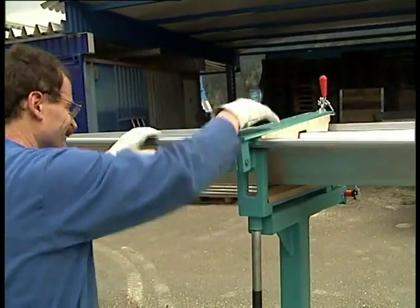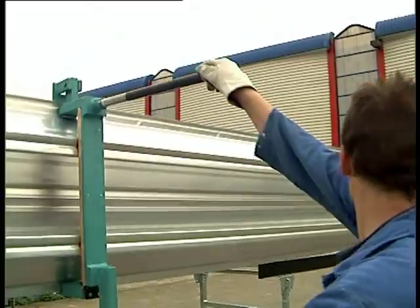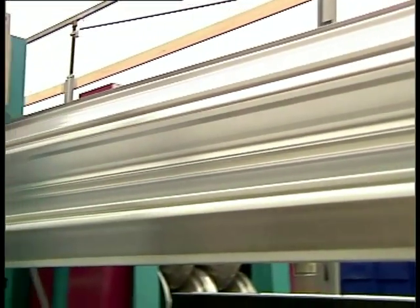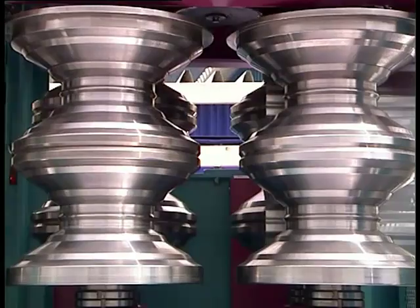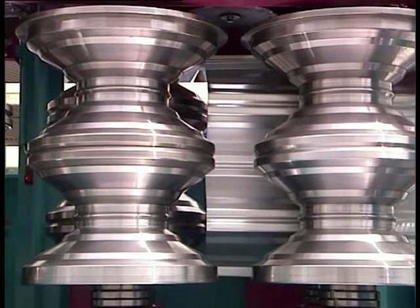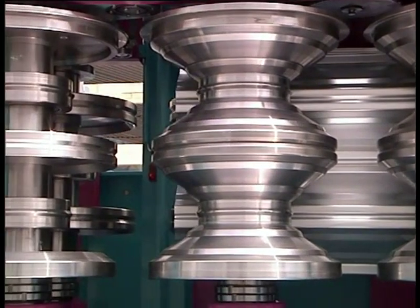The second step is the bending. The straight panel profile is brought into a vertical position in order to be fed into the space-saving vertical roll bending unit. The forming rollers are adjusted for achieving the required bending radius.